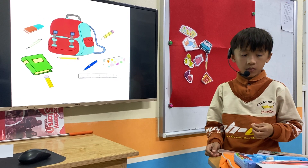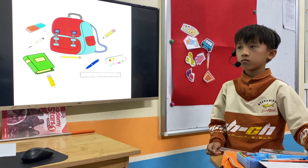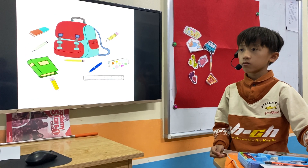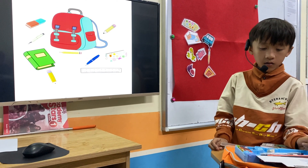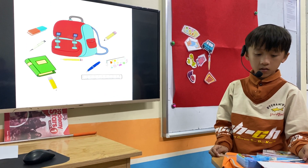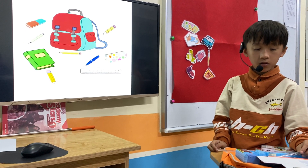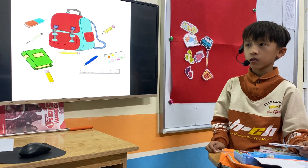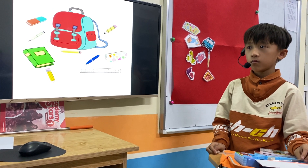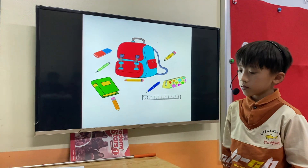Very good. How many pencils are there? There are two pencils. Pencils, yeah. Very good. And how many pens? There is one pen. Yeah, there is one pen. Very good. Very good. Okay, very good.